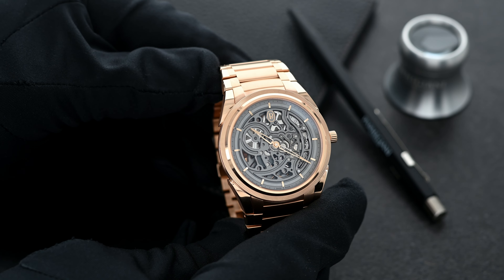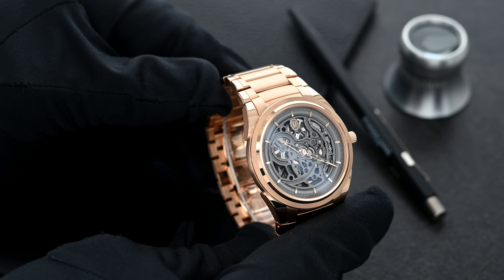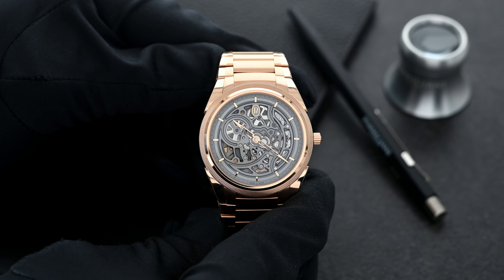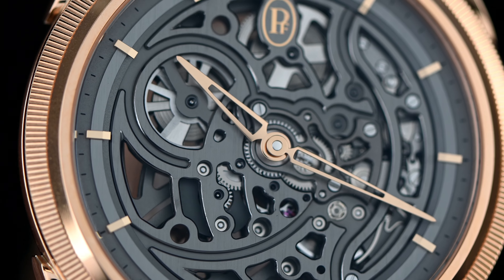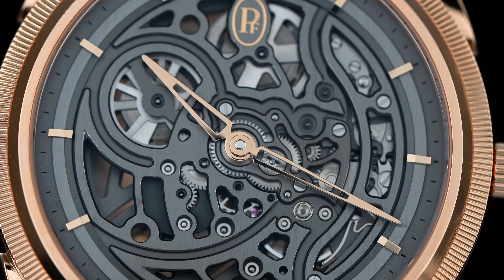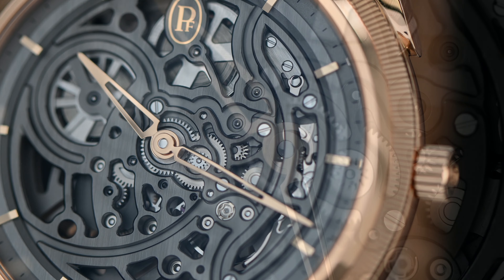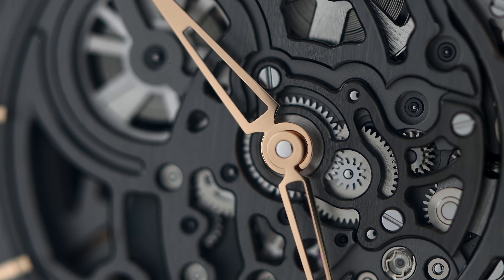With skeletonized watches, legibility is key — the readability of time has to be perfect — and the Tonda PF Skeleton handles this in spades. The open-work dial remains very legible and easy to read, with the rose gold hands and markers providing a beautiful contrast against the monochromatic dial.